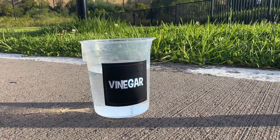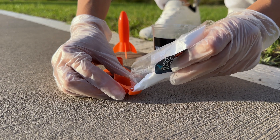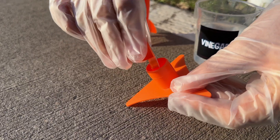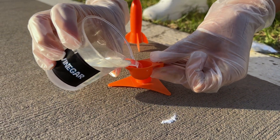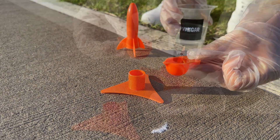Add one small scoop of baking soda into the rocket base. This is going to be the fuel for our launch. Using the large side of the scoop, add one full large scoop of vinegar into the rocket.